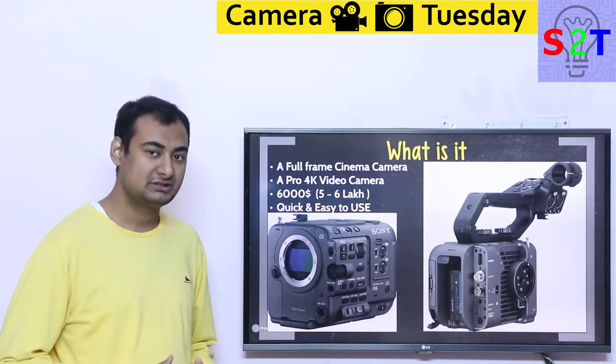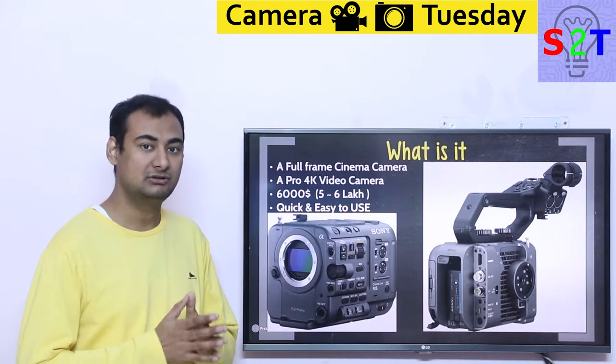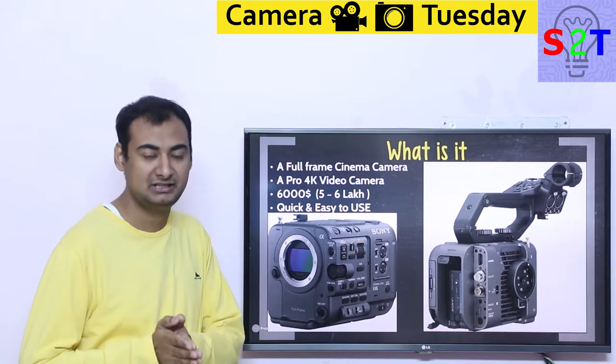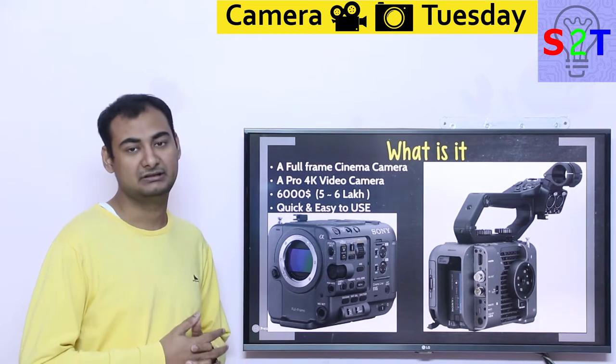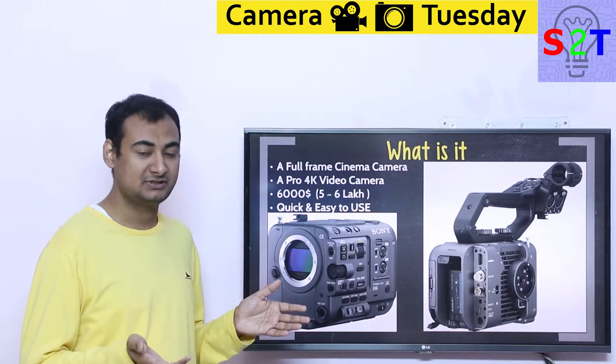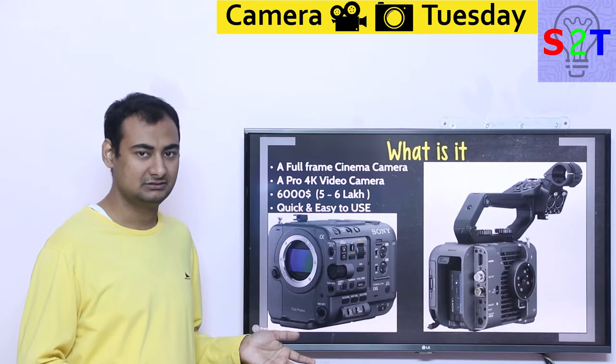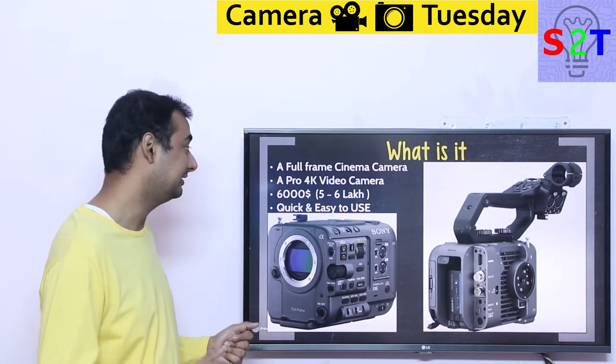First thing first, we have to understand what exactly we are talking about. We are talking about a full frame cinema camera. That is very critical because many dedicated video interchangeable lens cameras are still stuck in basically APS-C sensor range, which many times has been called Super 35. This camera is full frame — that is very significant.